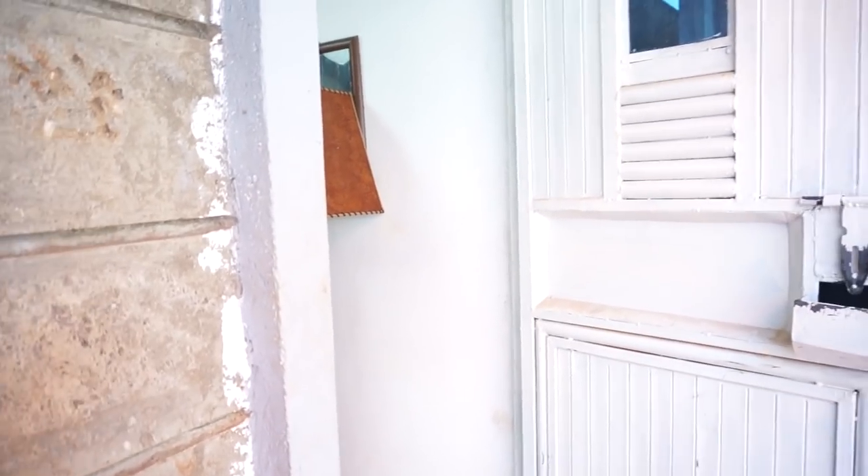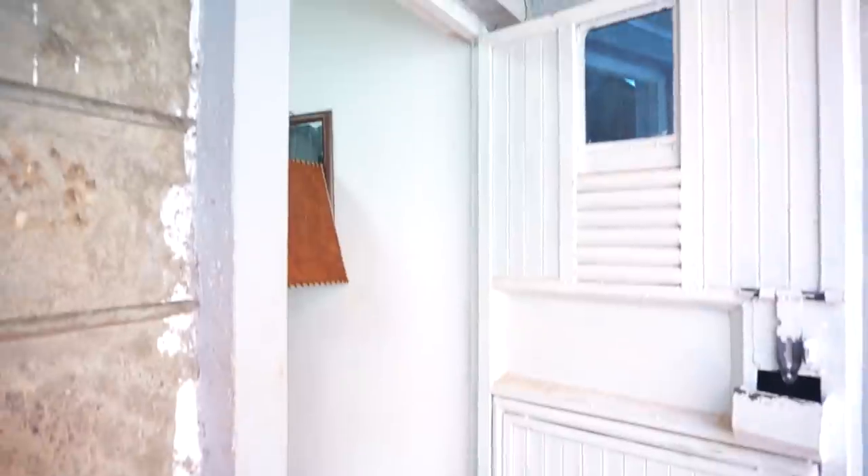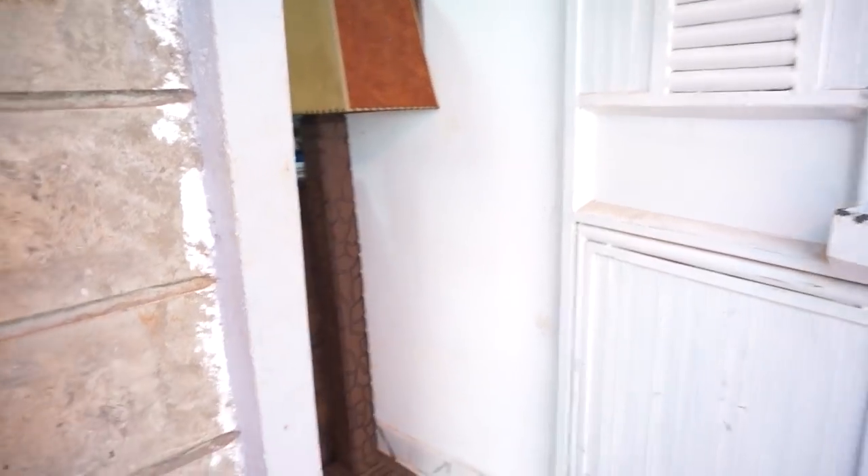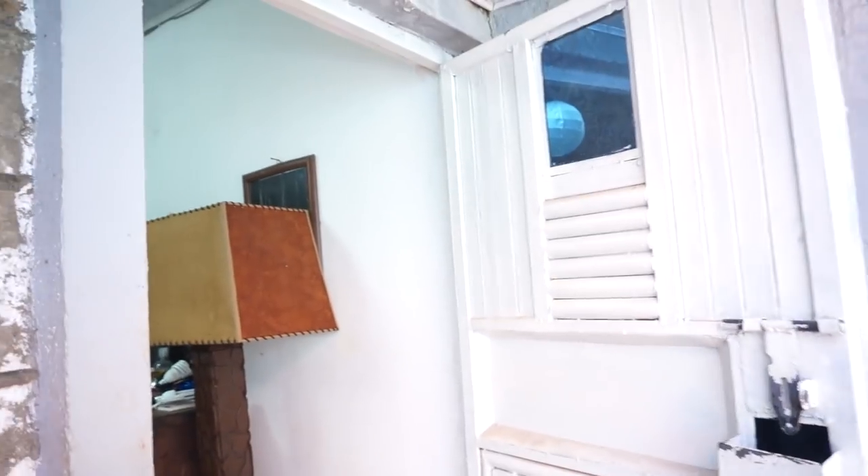Hey guys, so we are back at it again with yet another house tour. As you can see, I am clearly at my front door. If this is your first time here, my name is Crystal Oglisa. Be sure to subscribe, promote great content and let's begin the house tour.